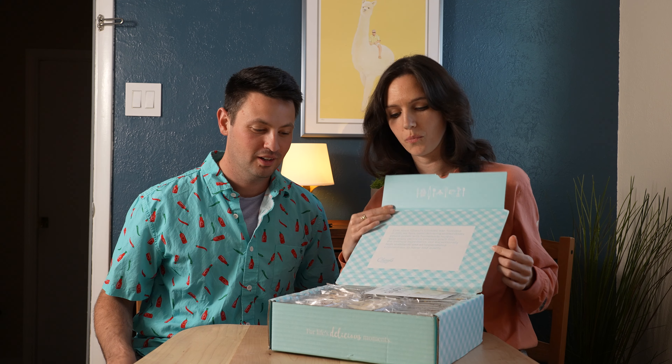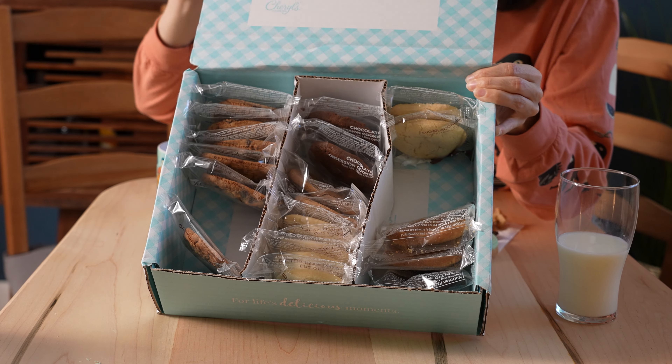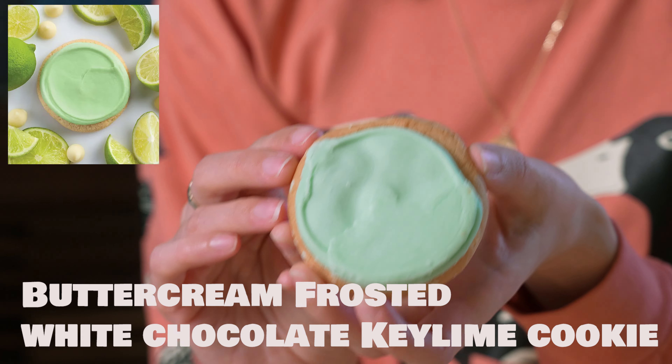Okay, here we go. Whoa, that's a lot of cookies. Are we gonna try all of these? We have to eat all of them. It's the buttercream frosted key lime white chocolate cookie. So blind taste test for this one.